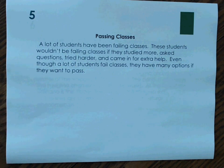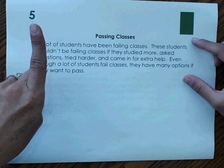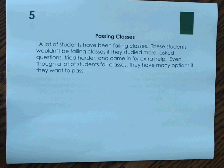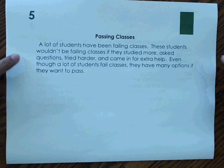Number 5. A lot of students have been failing classes. These students wouldn't be failing if they studied more, asked questions, tried harder, and came in for extra help. Even though a lot of students fail classes, they have many options if they want to pass. Here we are still talking about failing classes and what to do to not fail. We are given our problem — failing classes — and then we are given what we can do as a solution so that we can pass the class. Our text structure is problem and solution.